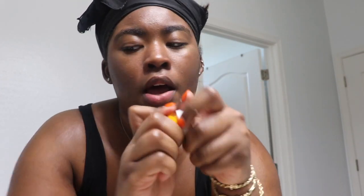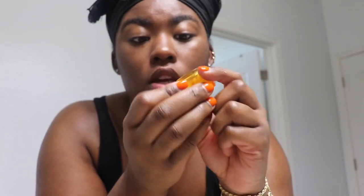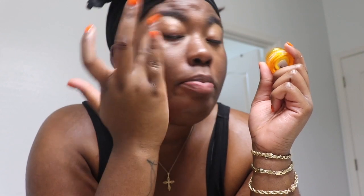Then I like to put my eye cream on — this is the Ole Henriksen Banana Bright Eye Cream. I literally have nothing left in here but I love this stuff, it's so, so good. I don't have bags under my eyes or discoloration, but I just like to use this to prevent it. I've been using it for a long time and I feel like it does a really good job making me look more awake — plus I'm going to work, so I can't be looking dead at work, baby!